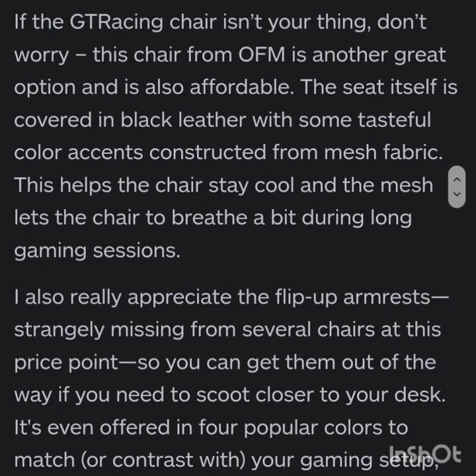If a GDR racing chair is not your thing, don't worry — this chair from OFM is another great option. It's also affordable. The seat itself is covered with black leather with some tasteful color accents and constructed from mesh fabric, which helps the chair stay cool and breathe during long gaming sessions. The flip-up armrests are a nice addition, letting you get them out of the way when you need to scoot closer to your desk. It's also offered in four popular colors to match or contrast with your gaming setup.